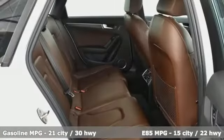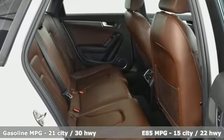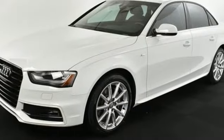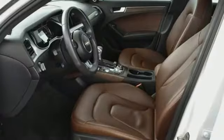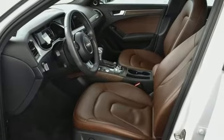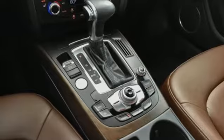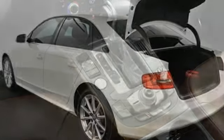External memory control, wireless phone connectivity, dual zone climate control, three 12-volt power outlets, leather bucket seats, turbo inline four-cylinder engine, power sliding and tilting sunroof, gas pressurized shocks, and power heated mirrors.